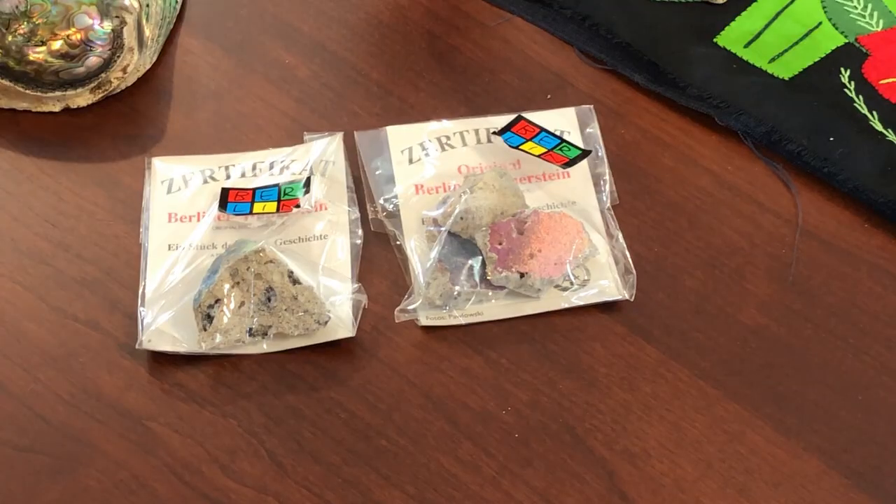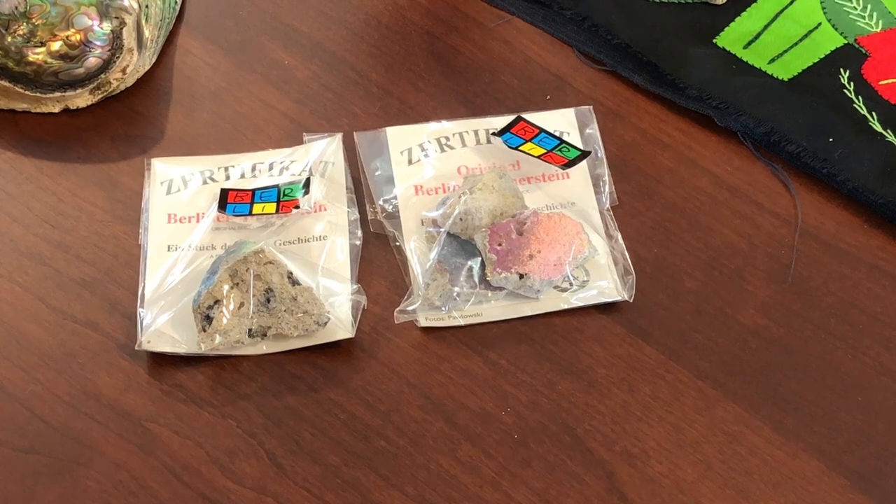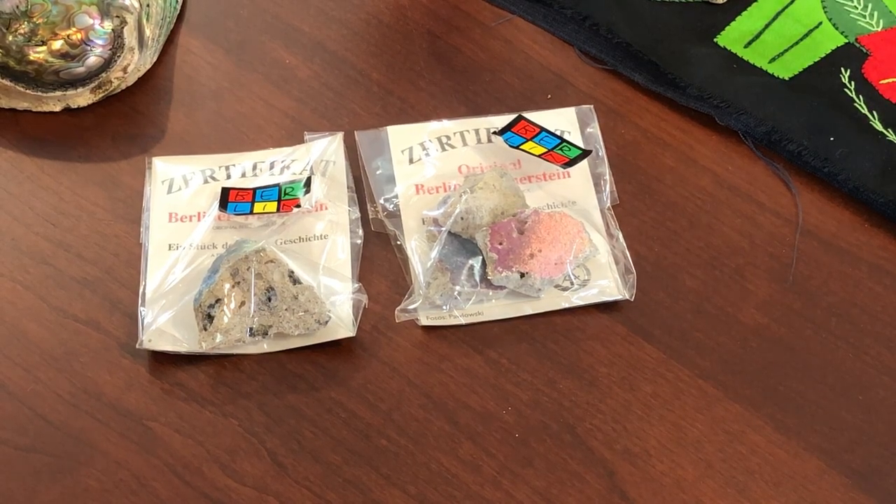It's kind of kitschy - you can get a piece of the Berlin Wall while you're in Berlin. Usually they're about five euro. They're a little bit expensive for getting just a piece of a rock wall, but it really is a piece of history. If you're near the Brandenburg Gate, you can get them very easily.